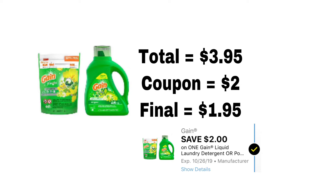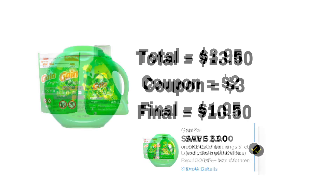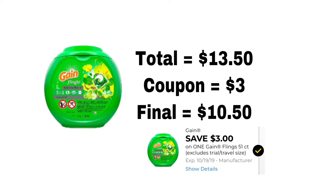The first deal is for the Gain Flings. The total is $3.95, we have a coupon for $2 off, and that makes the final $1.95. I wanted to say: do not try to get the bottles or the powder if you're wanting the cheaper deal, because those are back up to $5. The only thing that is $3.95 is the Flings, so make sure if you want that better deal to buy the Flings.